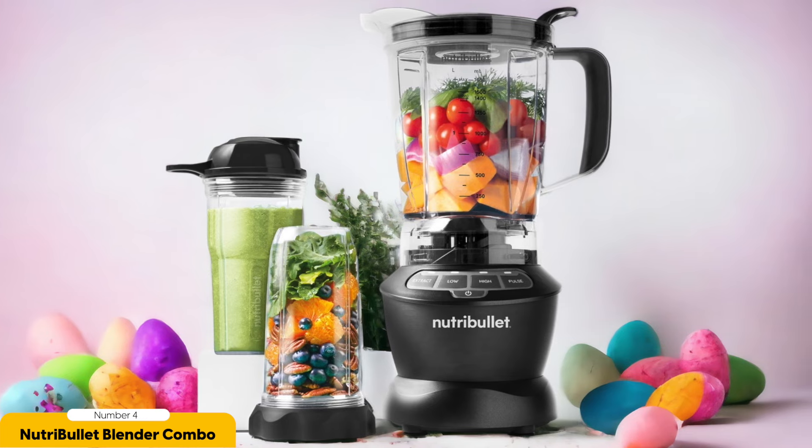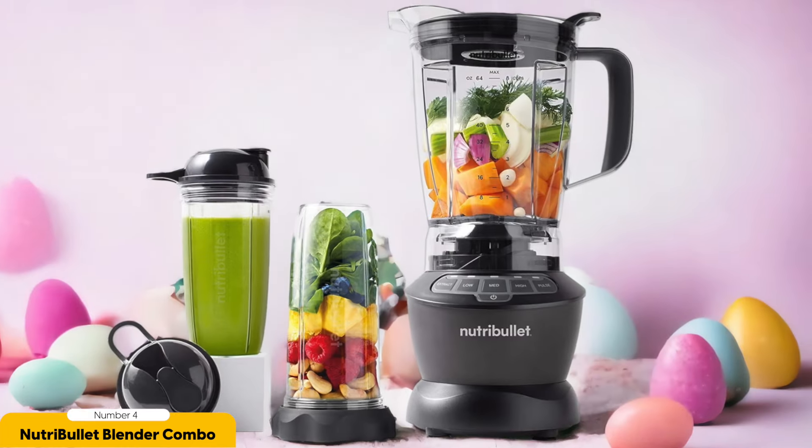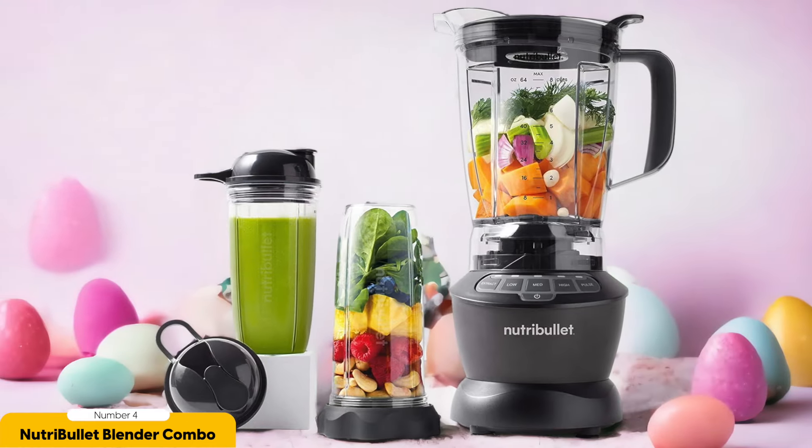Cleaning up after blending can be a hassle, but the Nutribullet Blender Combo makes it a breeze. The main jar and blades are dishwasher safe, so you can just toss them in and let the machine do the work. And if you're in a hurry, you can easily clean them by hand as well.